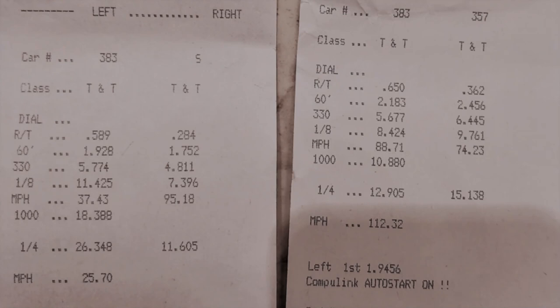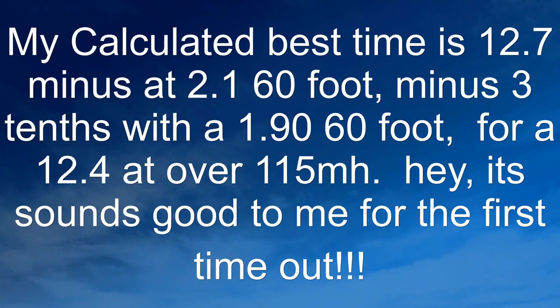Well, I called it a day with that run and I started doing some calculations, because that's what we do. My third broken-throttle run was my best 60-foot at 1.9. If I take 3 tenths off my best time, the potential is there.